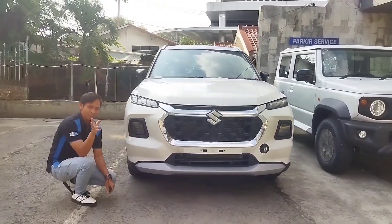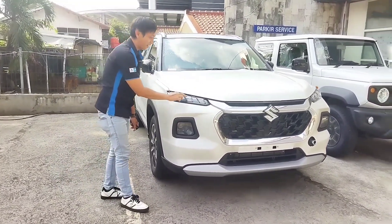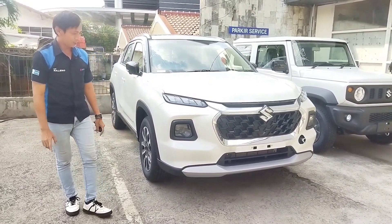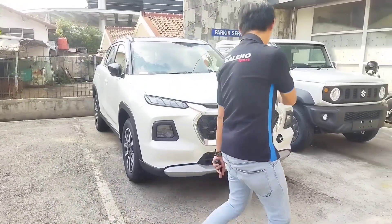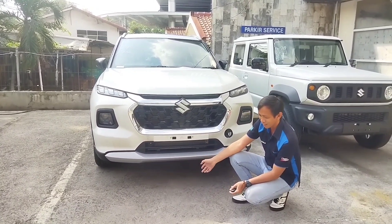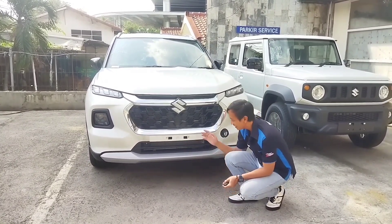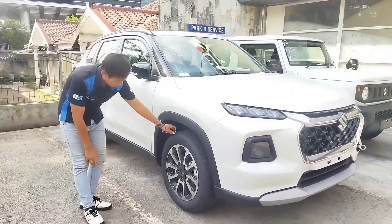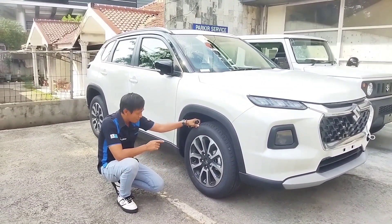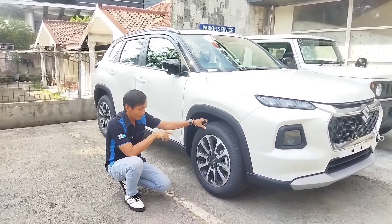Pencahayaan menggunakan LED proyektor yang tentunya sangat terang. DRL-nya ada 3 titik, hampir sama seperti Suzuki Baleno, cahayanya terang banget. Ground clearance Grand Vitara adalah 210mm, jadi tidak perlu khawatir apabila ada tanggulanan atau jalan bergelombang. Untuk bagian kaki-kaki menggunakan pelek ring 17 dengan profil ban 215/60 ring 17, memakai ban Apollo. Pengereman sudah cakram dengan baut 5.